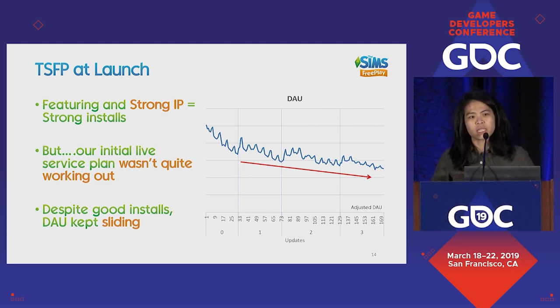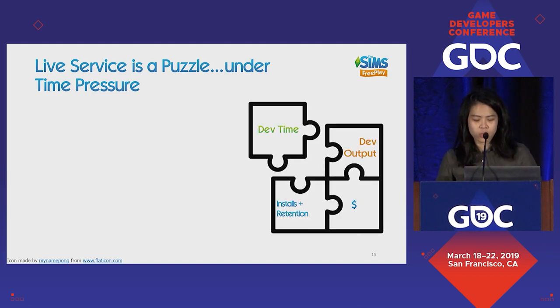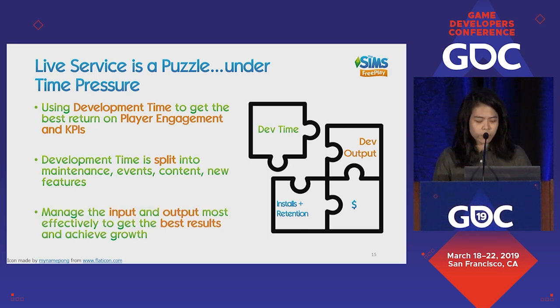Live service is like a puzzle you have to solve under time pressure. There are a couple of elements: dev time, which you spend to get some output, and that output drives your numbers — installs, retention, and revenue. How best you solve this puzzle will determine your success. Development time can be spent on multiple different things: maintenance, events, content, new features, and more. It's how you find the balance between managing input and output that lets you get the best results and achieve growth.